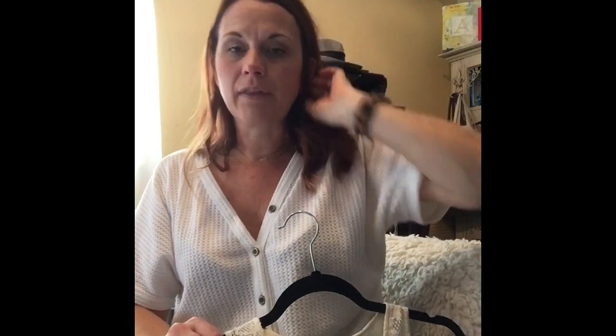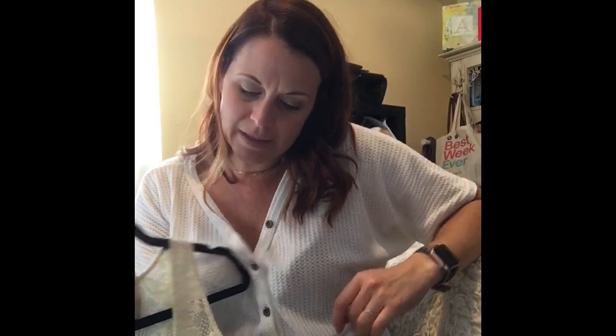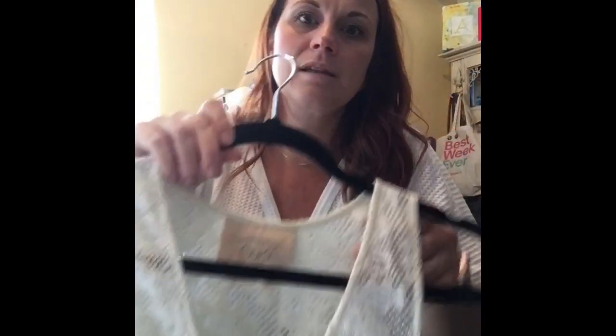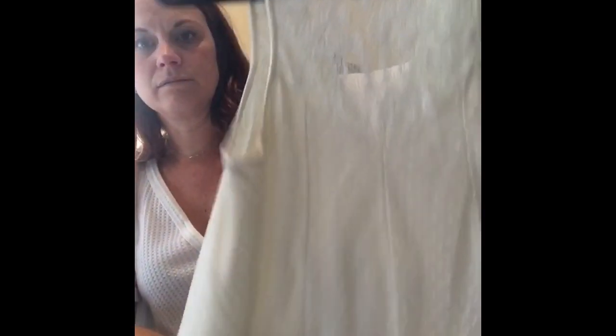I also lucked out and found a big patch of Anthropologie tops and sweaters. I tried to grab as much as I could — I'm wondering if they were all from the same person. I got this top which I love. Look at this detail — it's like neon orange, it's got sequins and pom-poms, and lace. The brand is Vanessa Virginia, which is an Anthropologie tag. Super excited about this. It's going to be hard for me to not keep a lot of these things.